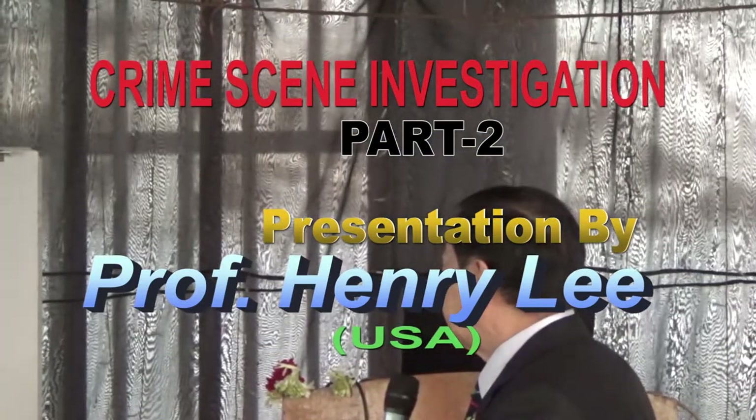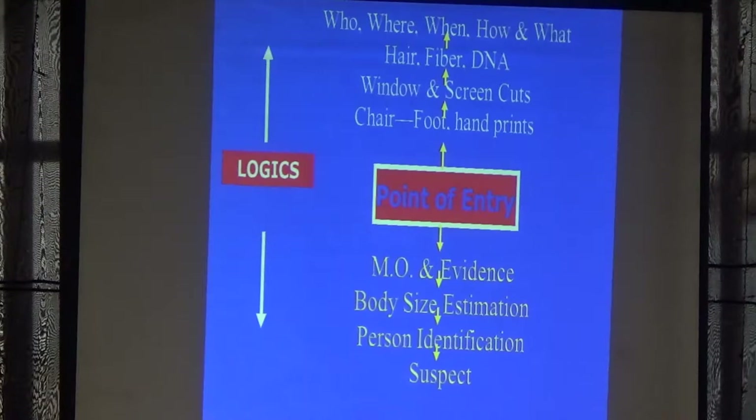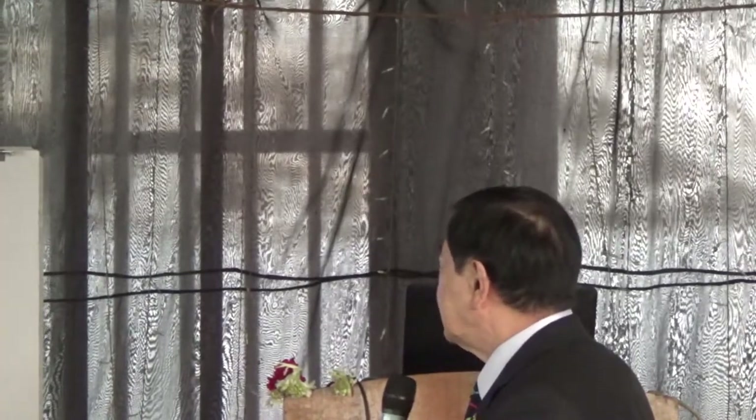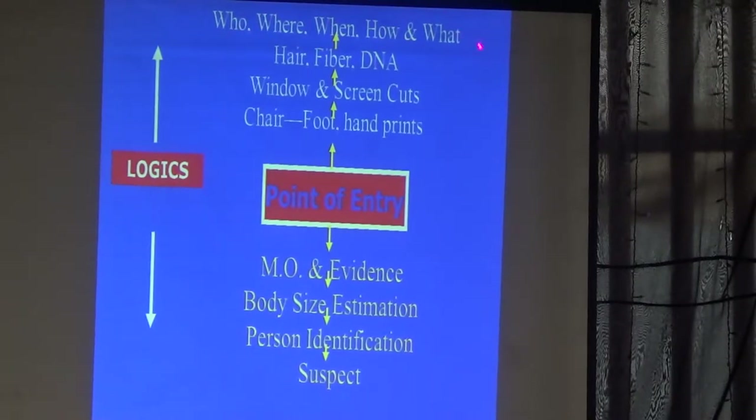Full print, hand print, have a window — screen was caught. Can we find the knife? Use the Lincoln still. Hair, fiber, DNA. From that, can we determine who, where, when, how, and what.